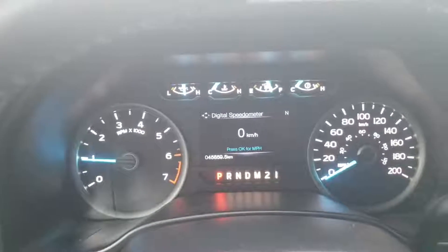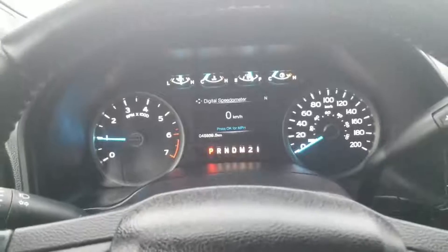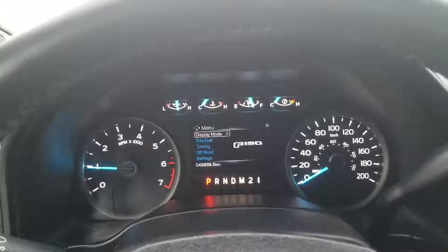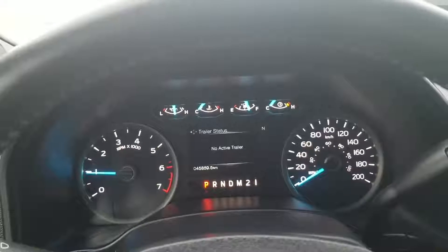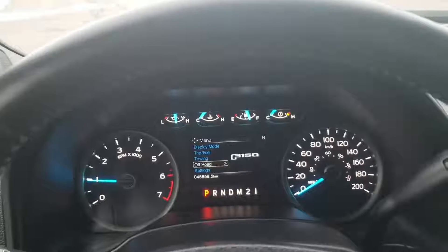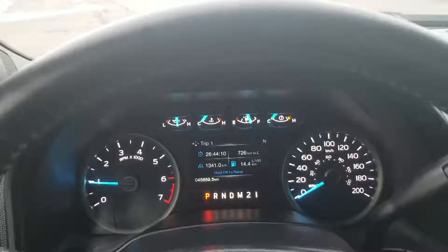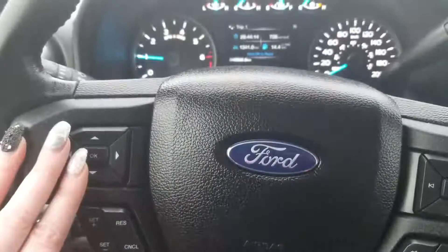This unit is sitting at 45,859.5 kilometers. Your display has lots of different options — off-road, towing, trip, fuel — basically everything you want to know you can find on there. Use those arrows to control that.